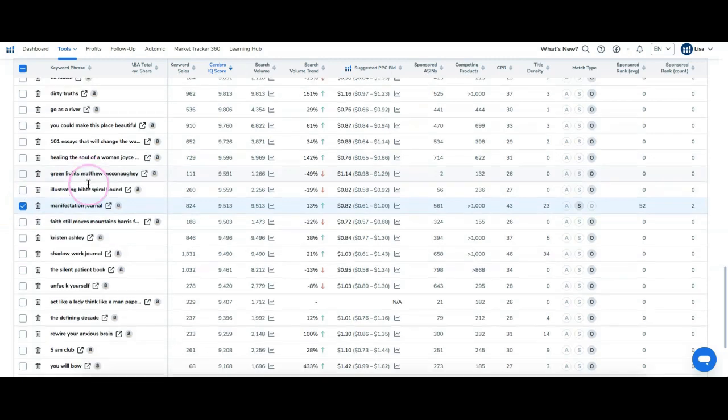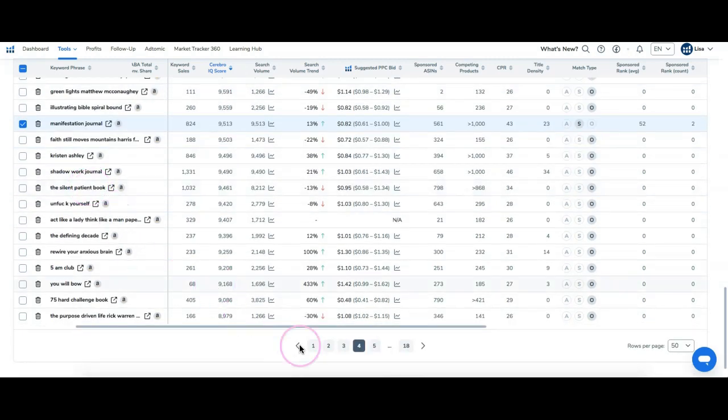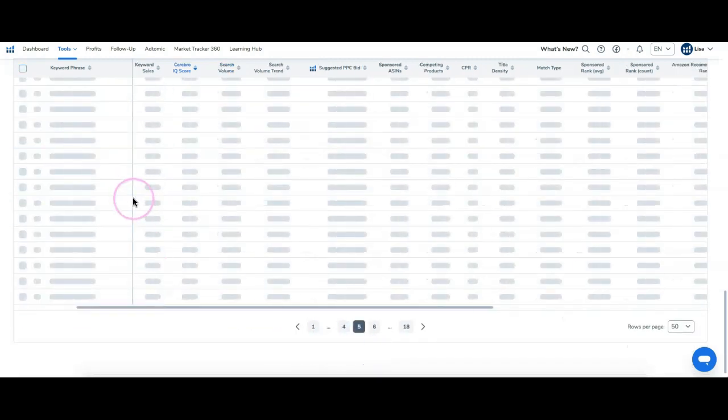Manifestation journal — that makes this tool priceless. I want to try to find one more.